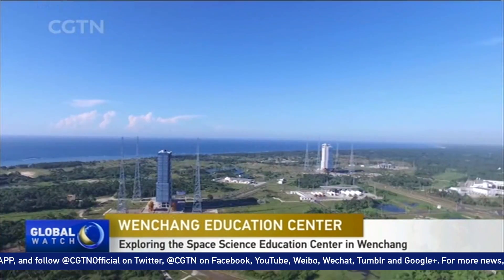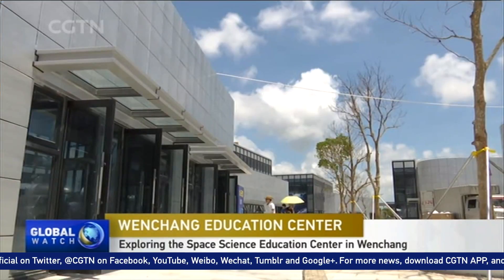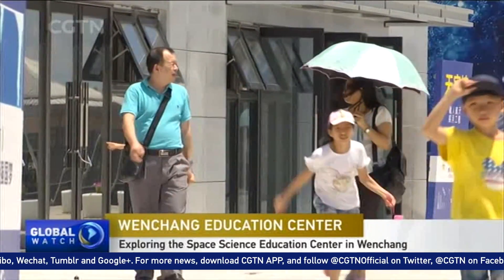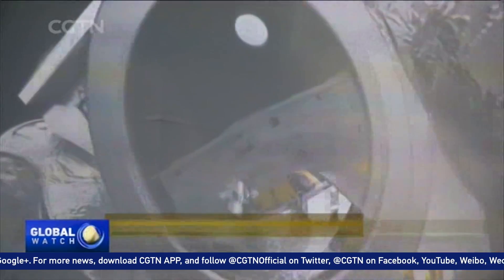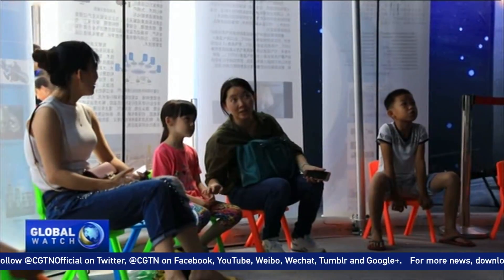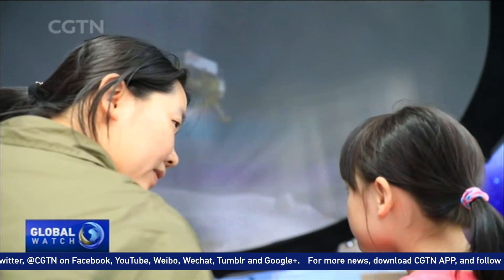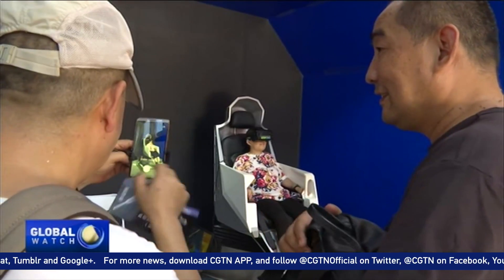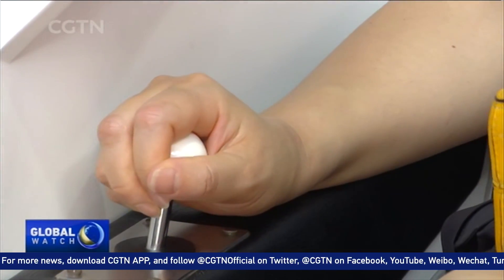The Wenchang Space Science Education Center is just a short walk from China's newest and only coastal launch site, the Wenchang Space Launch Center. Visitors to the education center can learn about the history of space flight, see rocket components and models, and even put on some VR equipment to get a better understanding of space.